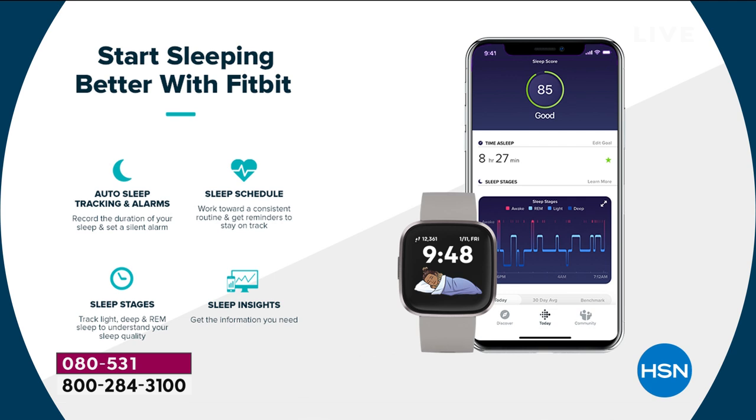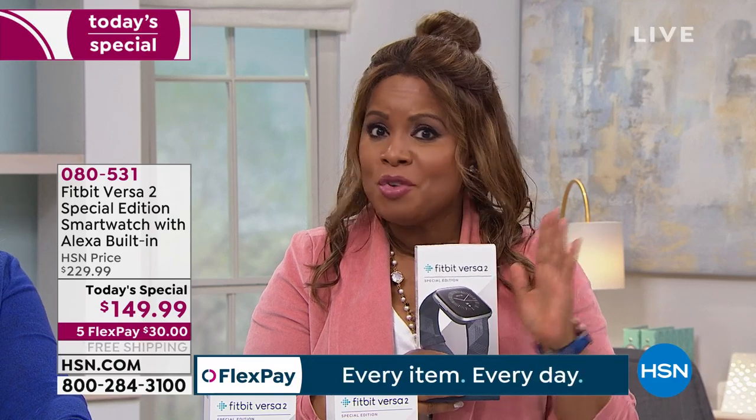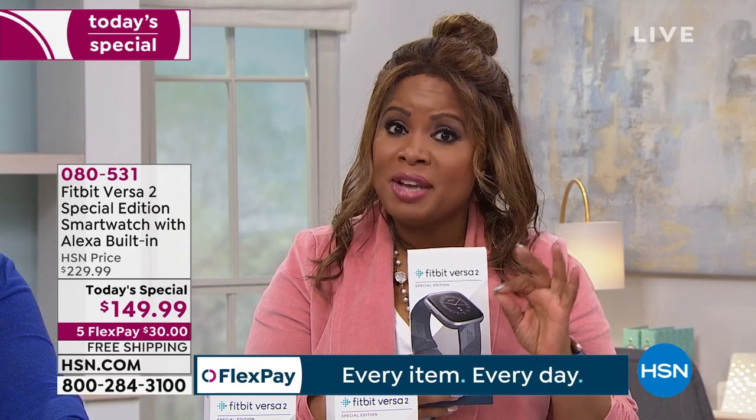We're streaming live on Facebook and so many of you said you love the sleep feature. Research shows a good night's sleep is beneficial to almost every area of our health and wellness, so having that sleep information is wonderful. I want to invite you to order. We only have a few minutes left in this presentation. Lowest price ever — it is the lowest price we've ever offered.